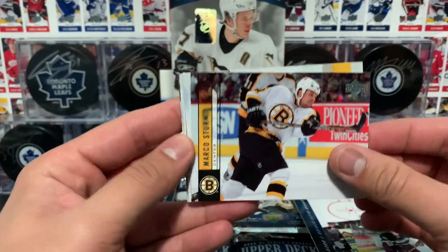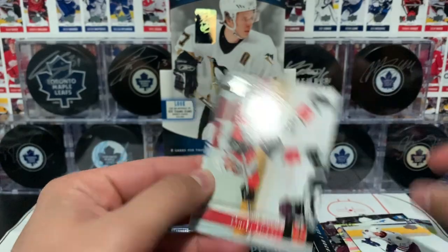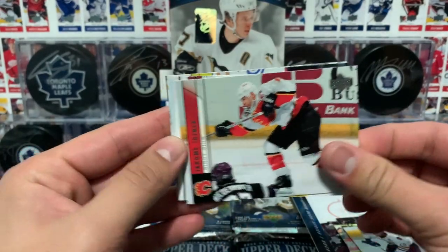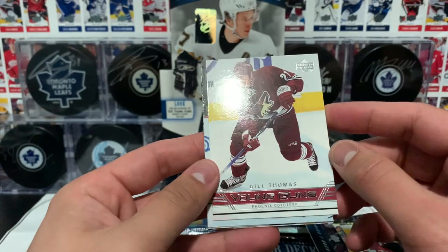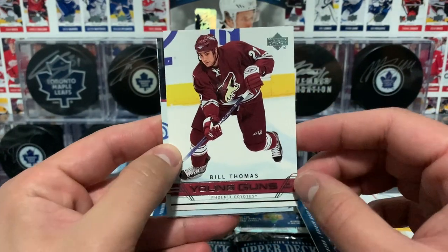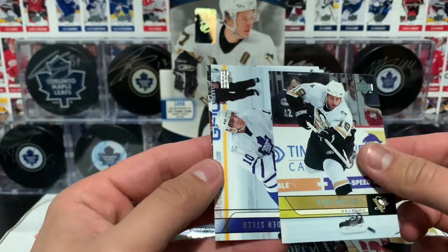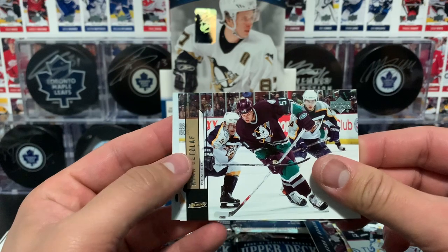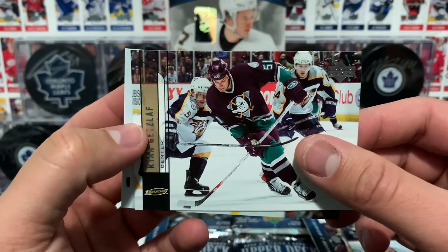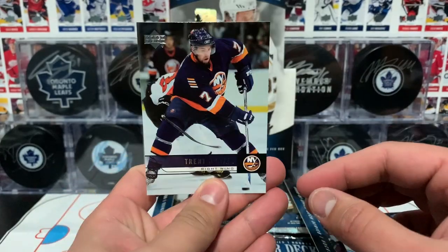Next up we have Sturm, hoping for Young Guns here. Moro, Iginla. And there we go - a Young Guns of Bill Thomas of the Phoenix Coyotes. Whitney, Steen, Getslaff - Mighty Ducks still had the Mighty Ducks uniform, look at that - and Hunter.